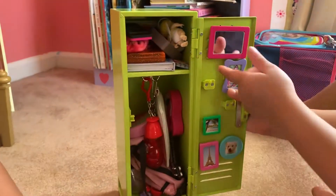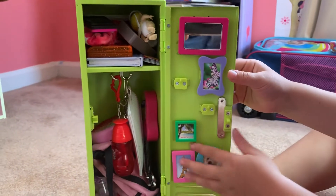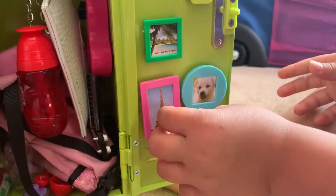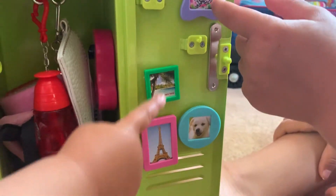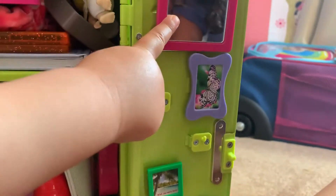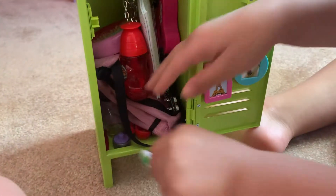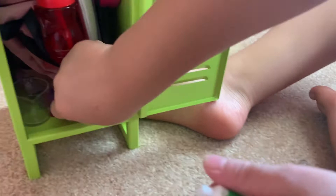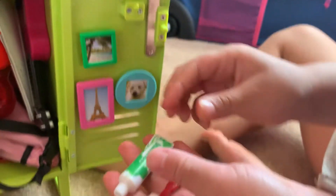I put some stuff in it. So first I have this mirror that came with it and these picture frames. That one's a dog, that one's the Eiffel Tower, and this one's like a picture of the beach and a butterfly. I really like the picture frames they used.